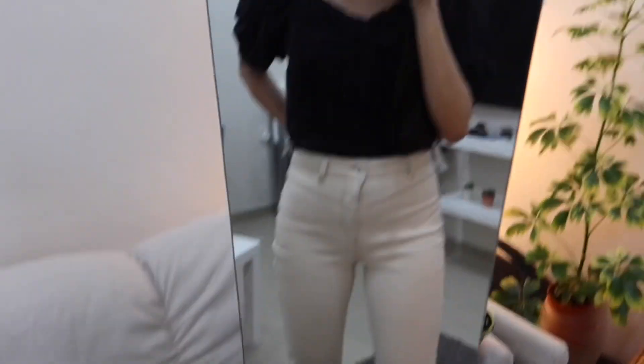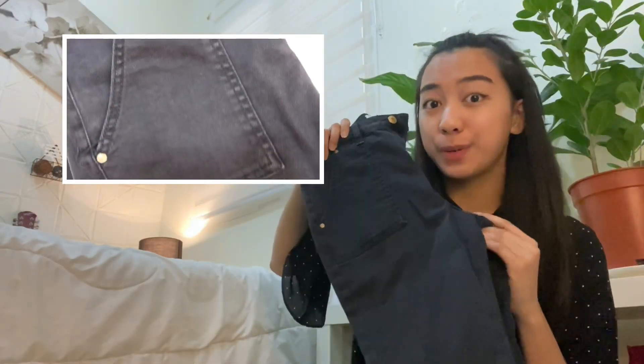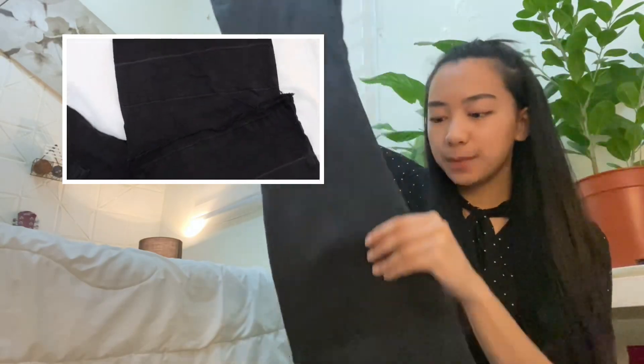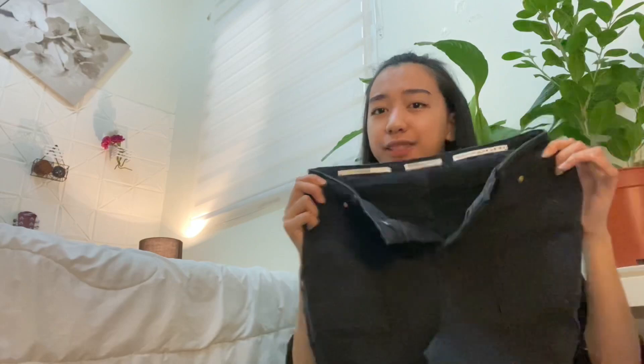Moving on to another pair of pants. This time it's from Sweet Blanco. This one is somehow similar to the previous one. From the top it looks like skinny jeans, but when you see the bottom it has a flare. The only difference I can see is the cloth used — this one is more of a cotton while the other one is rough in texture. And this one's a little bit stretchier, but overall it looks the same.